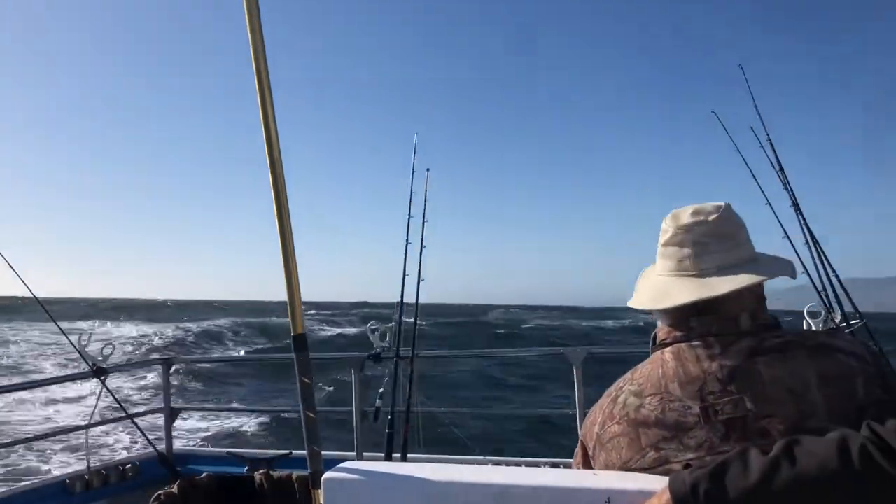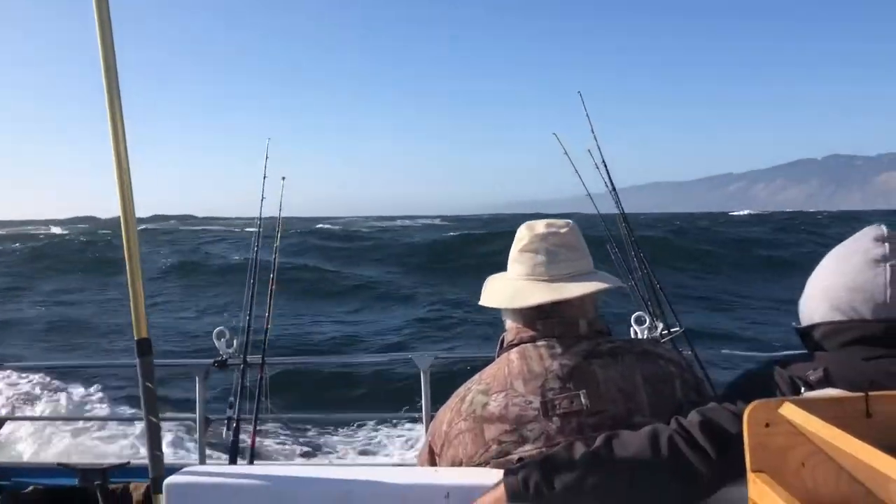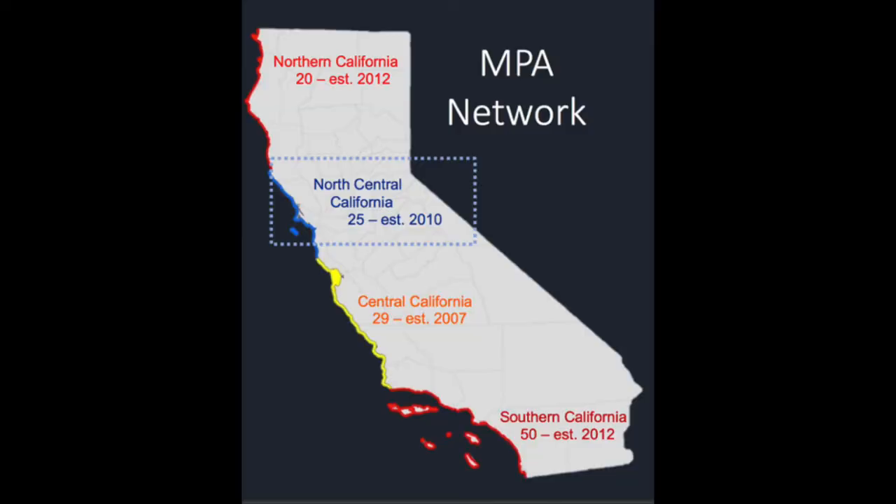In an effort to protect groundfish and other species from overfishing, a network of marine protected areas was created in California starting in 2007. These are sections of the ocean that do not allow fishing.